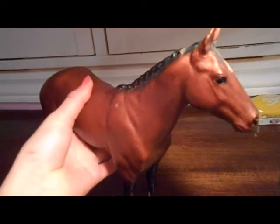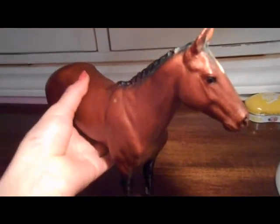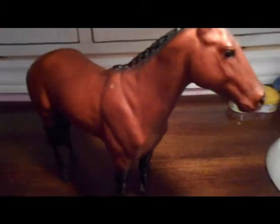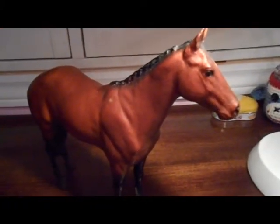Her mane is beautiful too. I hope other horses are preserved like this, because it's incredible that after 35 years of being opened, a horse can still look like this.